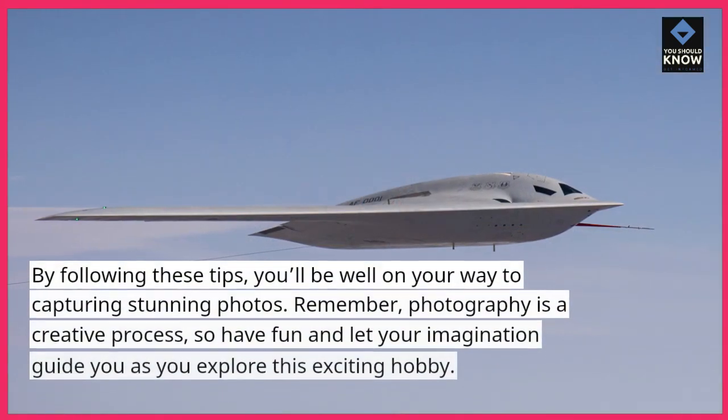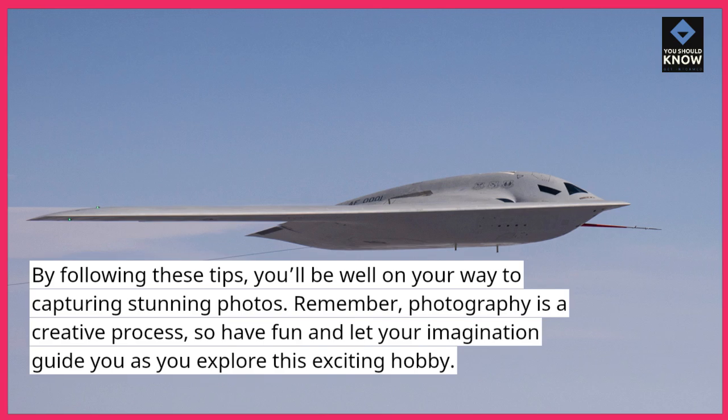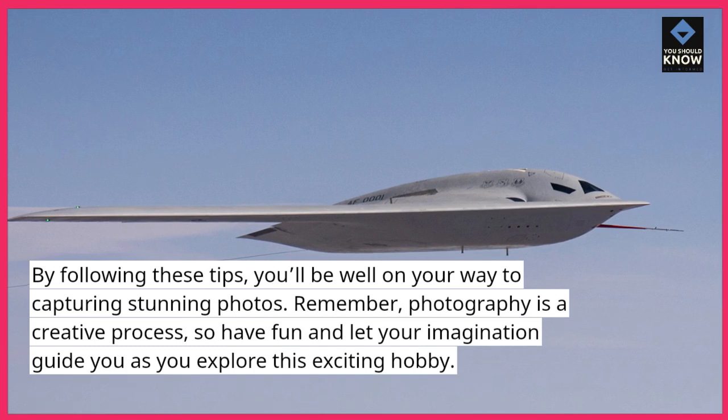By following these tips, you'll be well on your way to capturing stunning photos. Remember, photography is a creative process, so have fun and let your imagination guide you as you explore this exciting hobby.